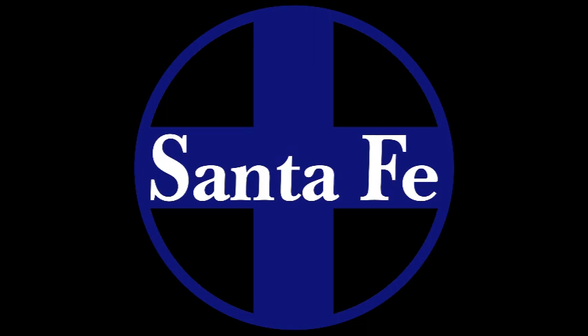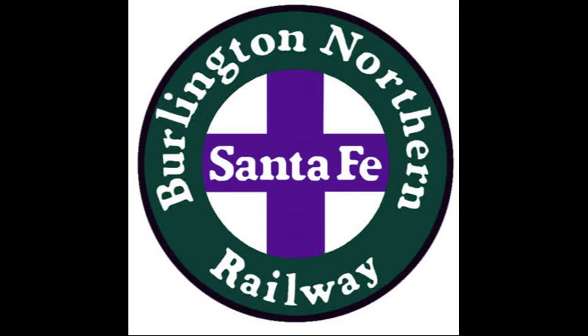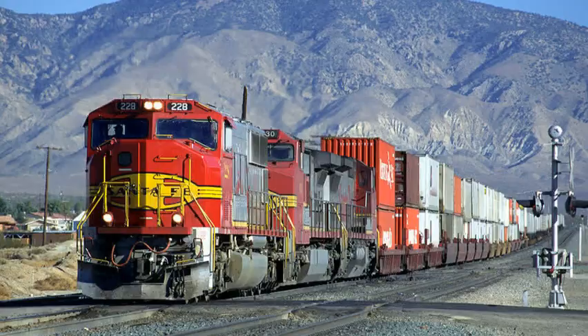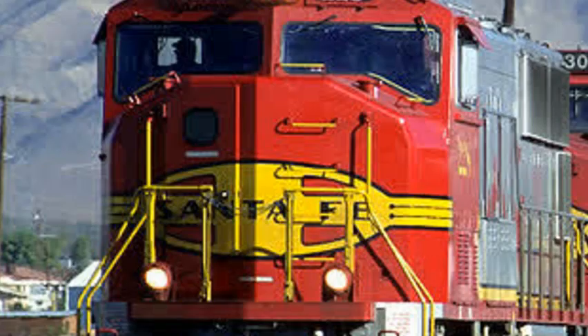With 51 going to Atchison, Topeka and Santa Fe Railway Company, and 25 going to the BNSF for the SD75M. So basically, SD75M's are specific to Santa Fe and BNSF. Very specific.